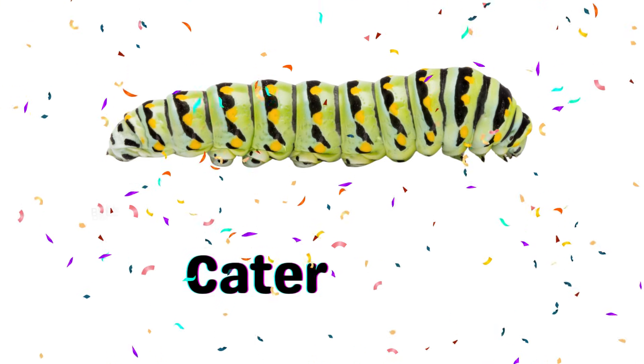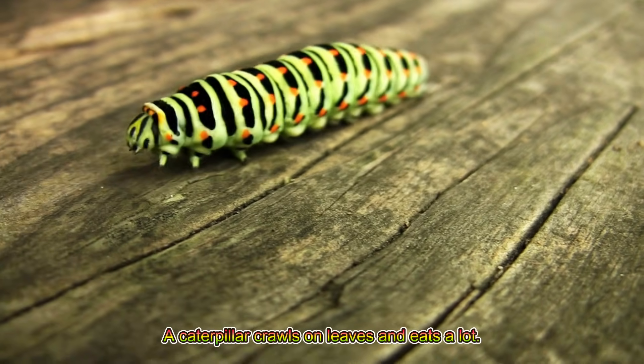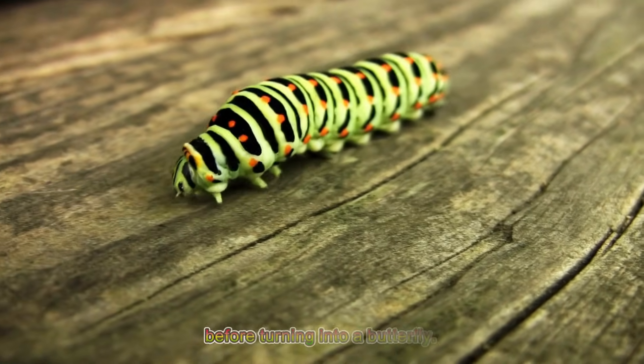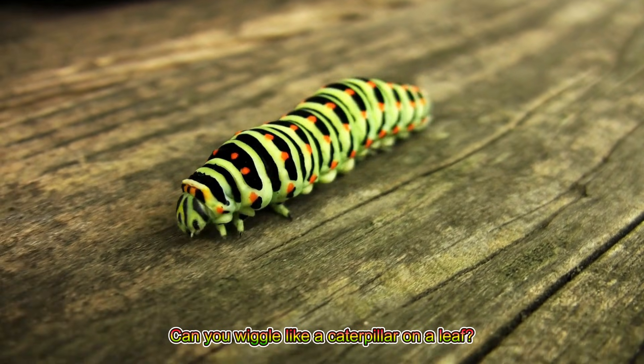Caterpillar! A caterpillar crawls on leaves and eats a lot before turning into a butterfly. Can you wiggle like a caterpillar on a leaf?